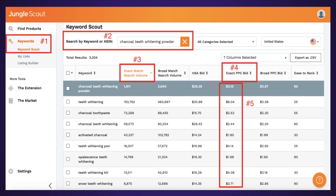Helium 10 and Jungle Scout are fairly similar from what I've seen. When you're using the exact PPC bid, you'll get an estimate of what the exact PPC bid is going to be. Targeting some of those shorter tail keywords — though they might have a lot of search volume — can be very expensive. Sometimes those keywords like 'teeth whitening' are $6 a click or $1.90.